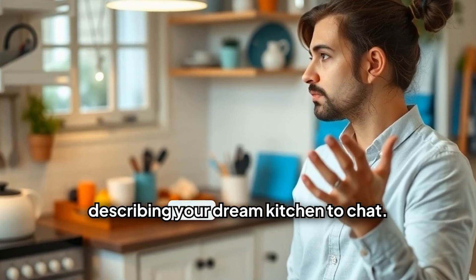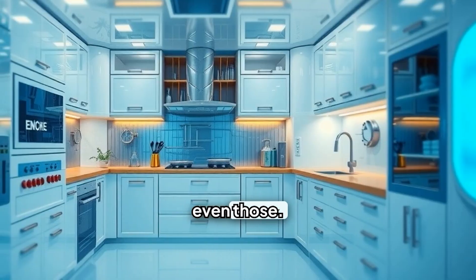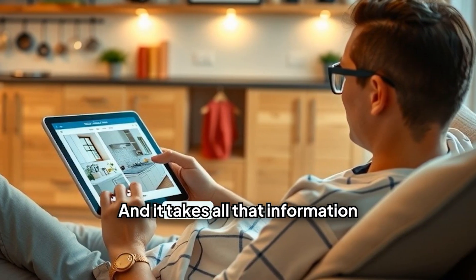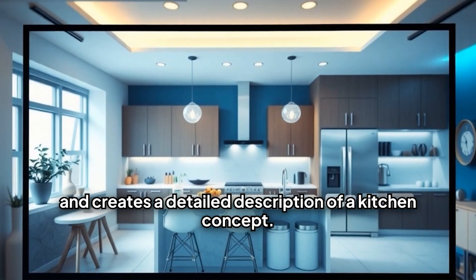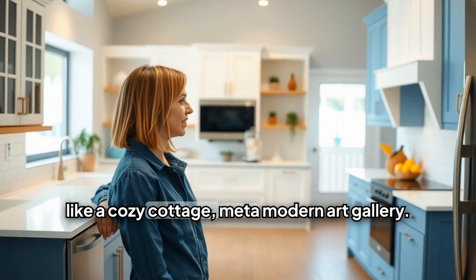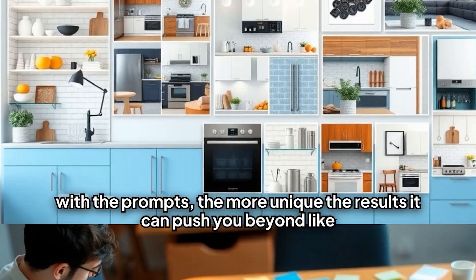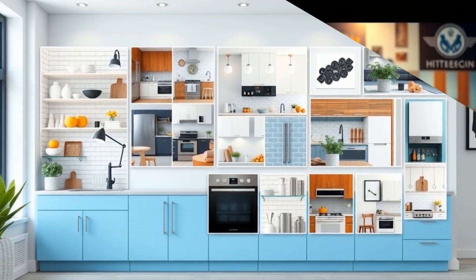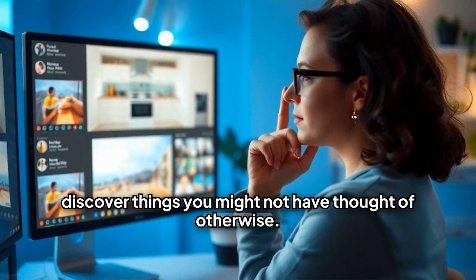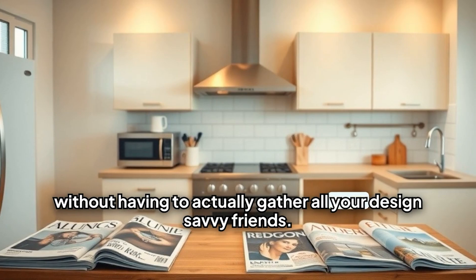So imagine describing your dream kitchen to ChatGPT. You tell it all your style preferences, what features you want, even those wouldn't-it-be-cool-if ideas. You can just chat with it, and it takes all that information and creates a detailed description of a kitchen concept. You could say something like, I want a kitchen that feels like a cozy cottage meets a modern art gallery. The more creative you get with the prompts, the more unique the results. It can push you beyond your usual design boundaries and help you discover things you might not have thought of otherwise. It's like having a superpower brainstorming session without having to gather all your design-savvy friends.